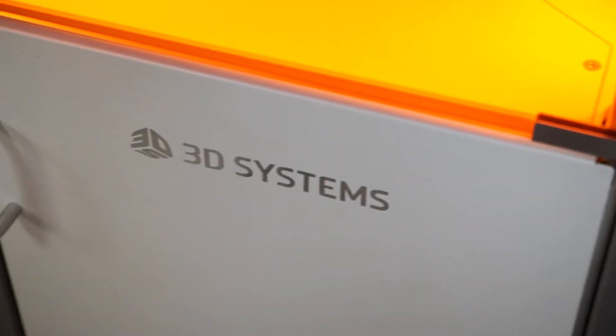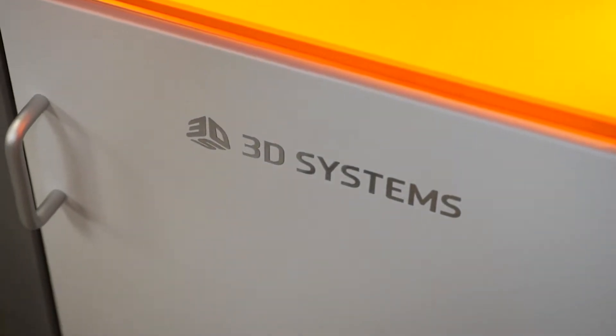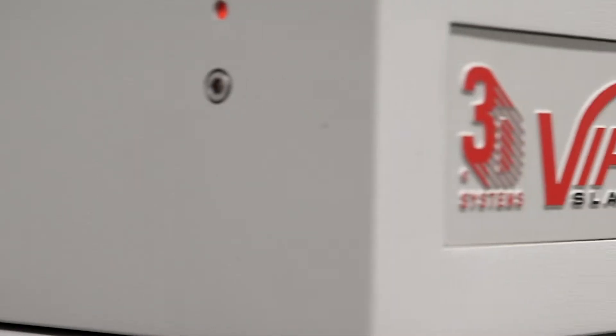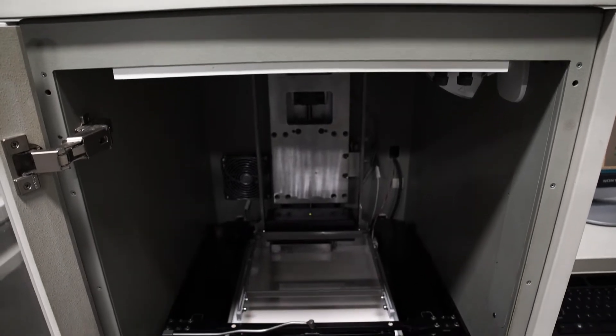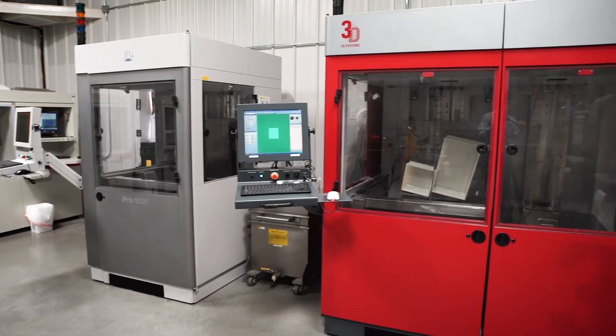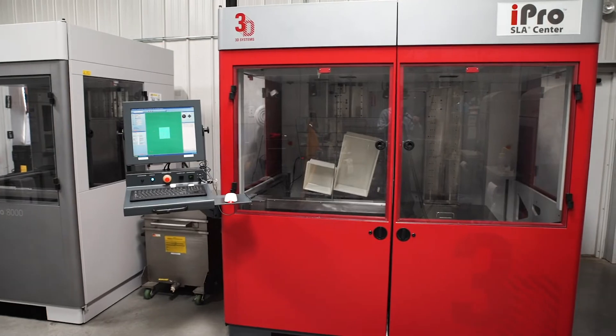We see the future of manufacturing with 3D printing additive technologies and want to be a part of that. SLA is what we started the company with. It's something we became experts in pretty quickly. It really just fits our product development customers and our manufacturing customers very well.